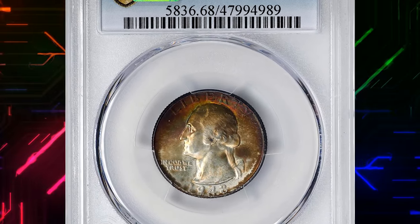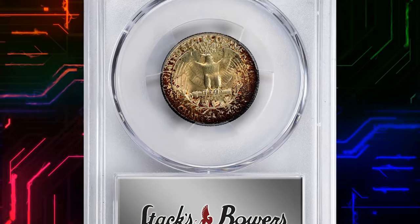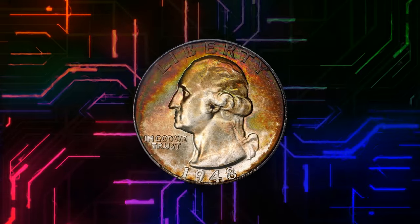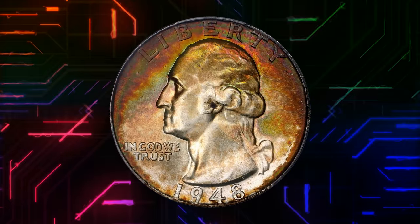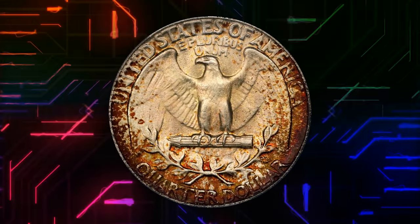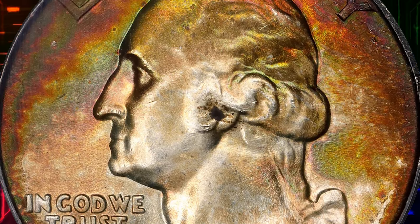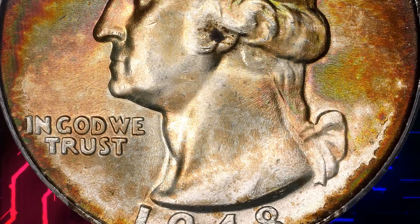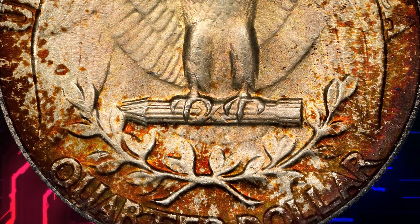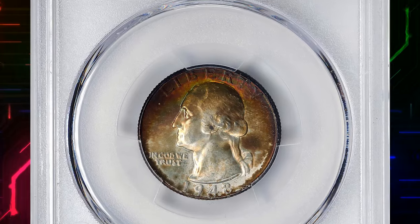Number 3. 1948 Washington Quarter, graded in mint state 68 by PCGS. According to Stack's Bowers, this captivating superb gem really needs to be seen to be fully appreciated. The obverse is exceptionally vivid, with a crescent of intense multicolored toning arcing across the upper half. The reverse is largely antique gold with a halo of mottled reddish russet around much of the periphery. Serene surfaces are fully lustrous, satiny in finish, and temptingly close to numismatic perfection.